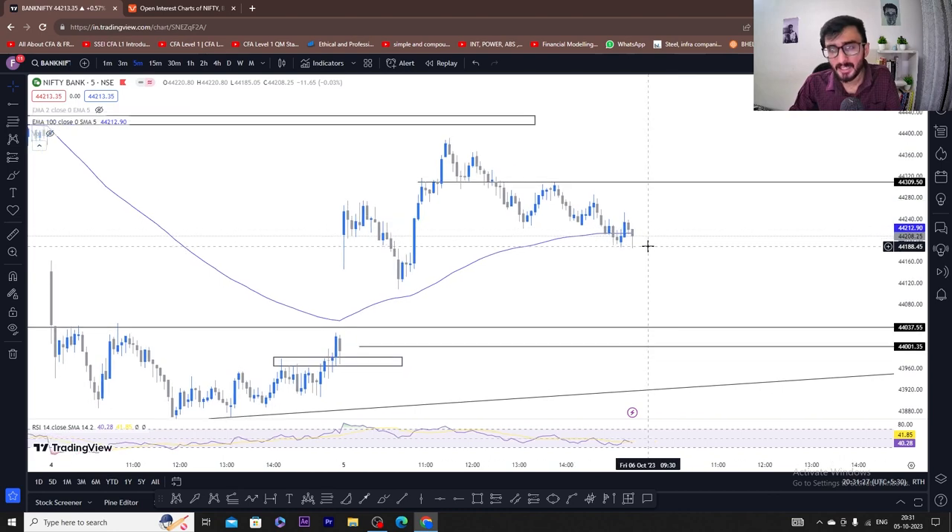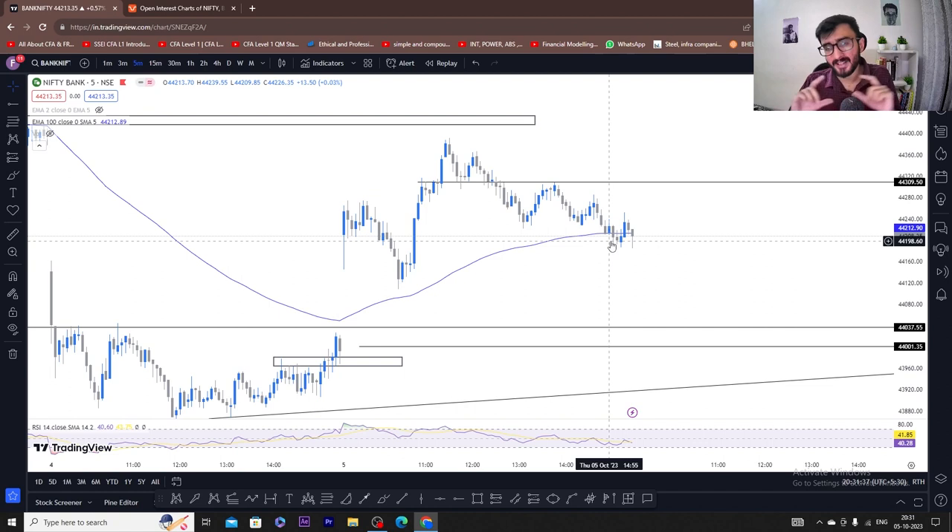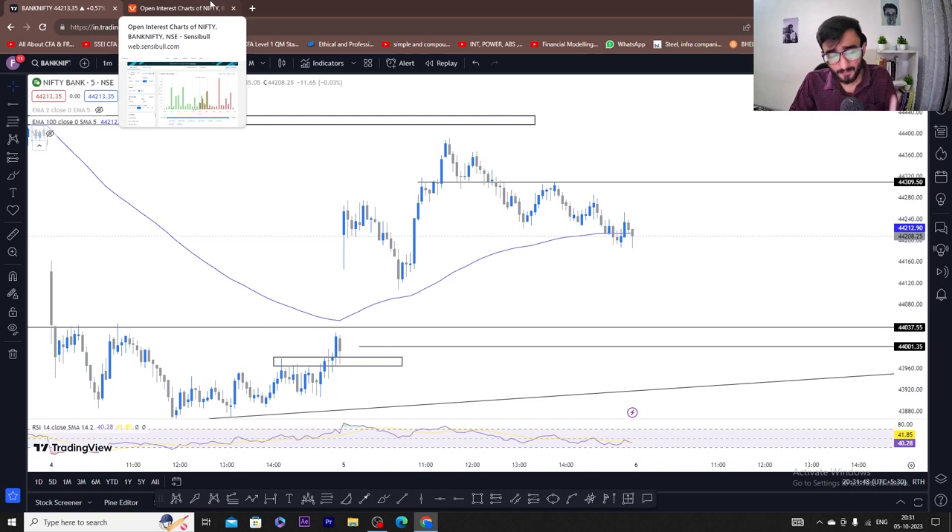So if the gap filling doesn't happen and Bank Nifty stays on the same ground, then on the basis of the start, we have to check this. So if 44,300 break has gone in the beginning, then the upside chances will open up. But if it doesn't happen, we will check open interest data. That data we will check — we will see what changes are in call or put on an OI basis, and on that basis we can take our decisions.